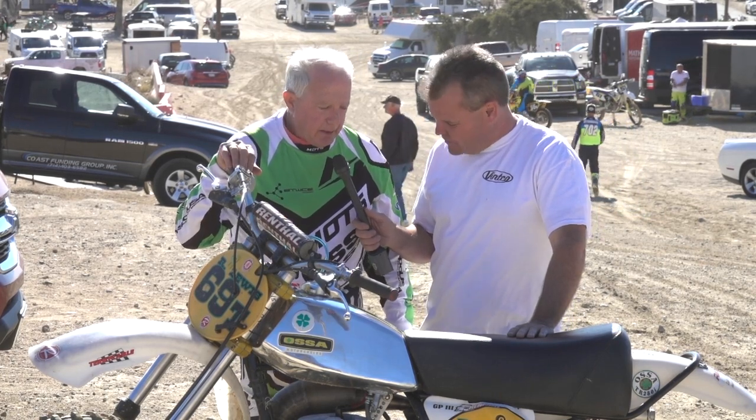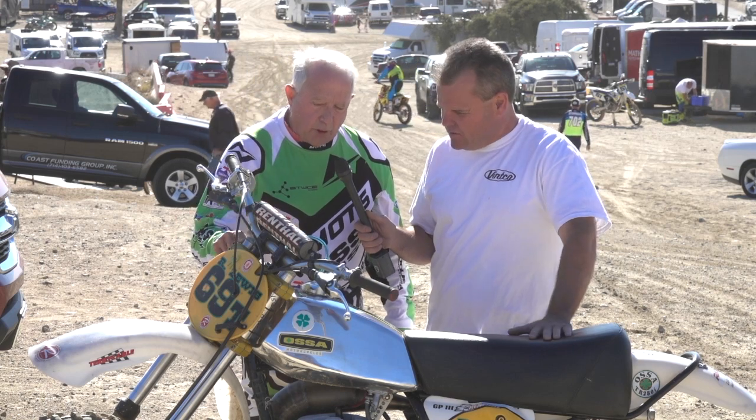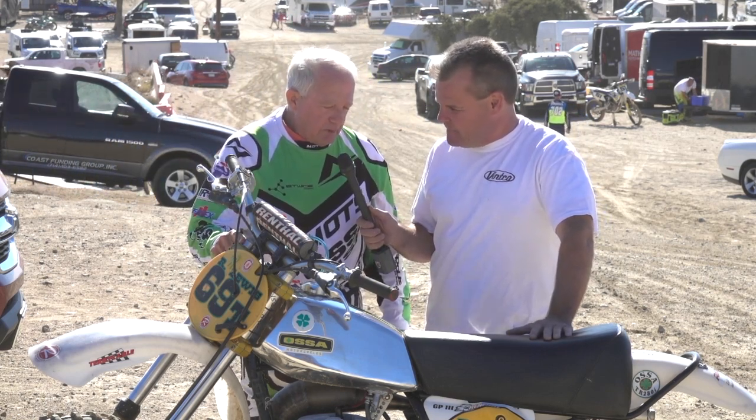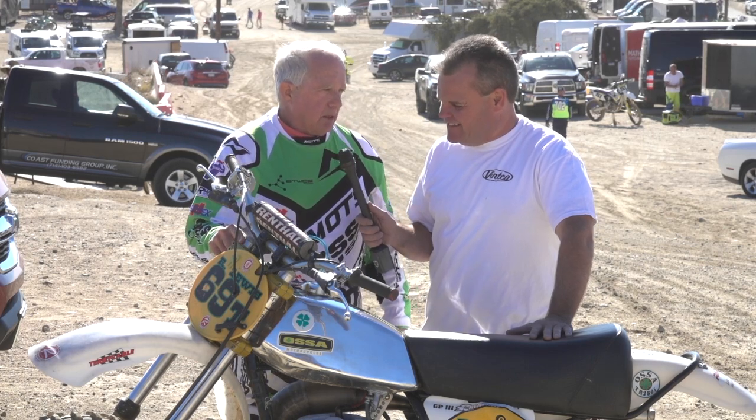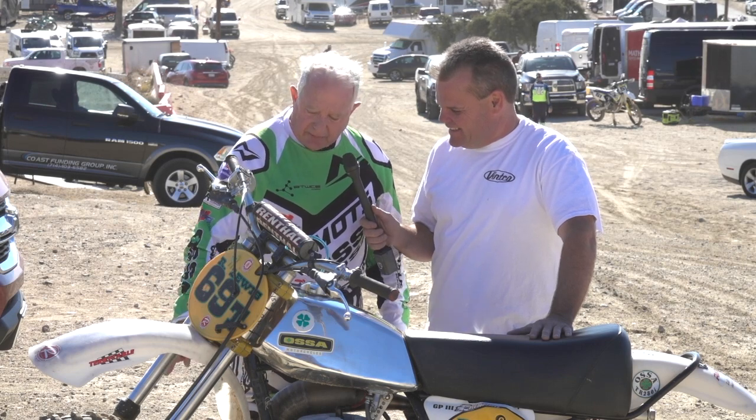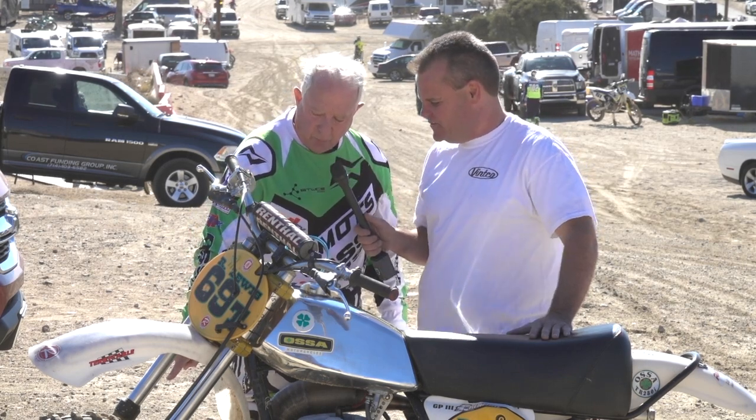This bike has works Ceriani forks that were from Jim Pomeroy's Beta back in 1979 — I had to modify them to fit on here, a lot of work. It's also got a KTM front wheel.